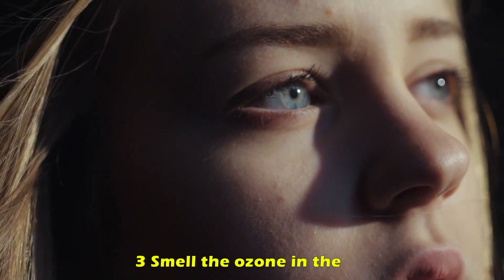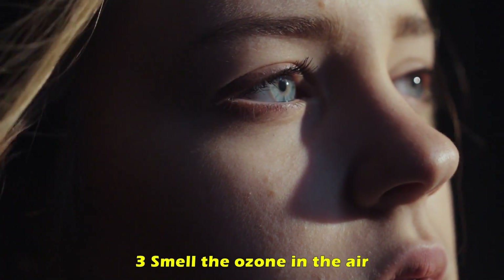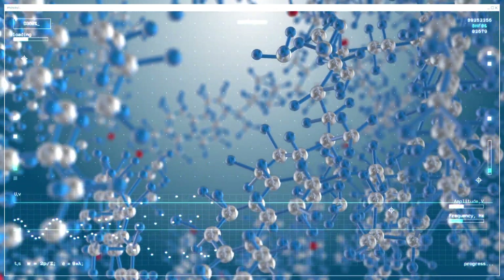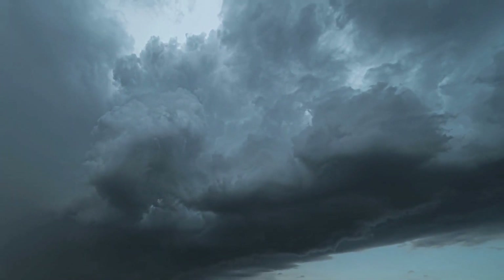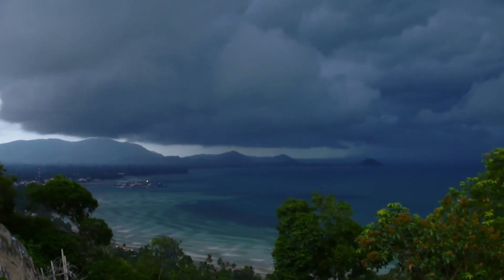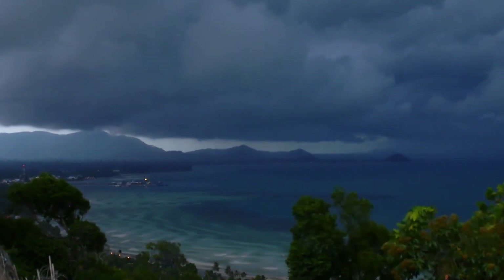Smell of ozone in the air. Ozone resembles the smell of chlorine. It is formed when nitrogen oxides from lightning interact with other chemicals and sunlight. It is often smelled after a thunderstorm, making the air feel fresh and clean. But when it occurs during a thunderstorm, it can mean a lightning strike is coming — do not take any chances and take cover.